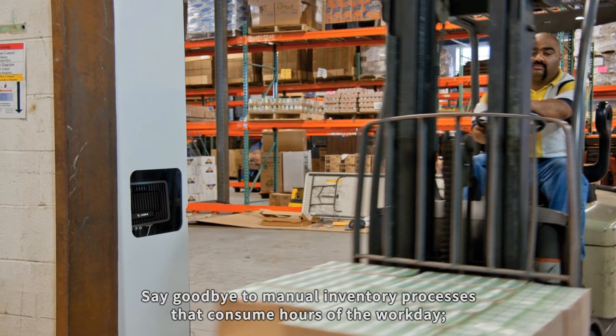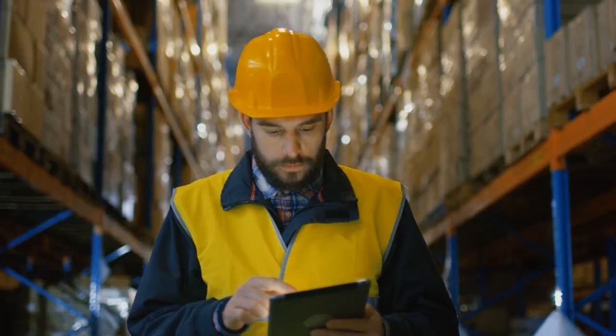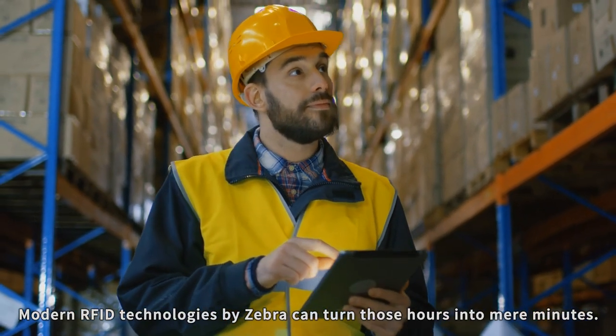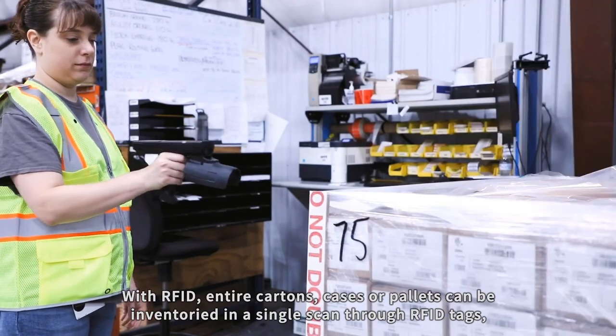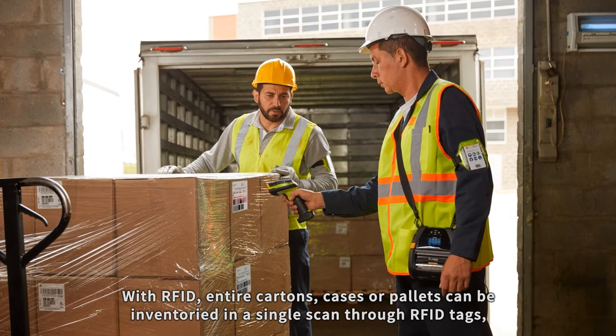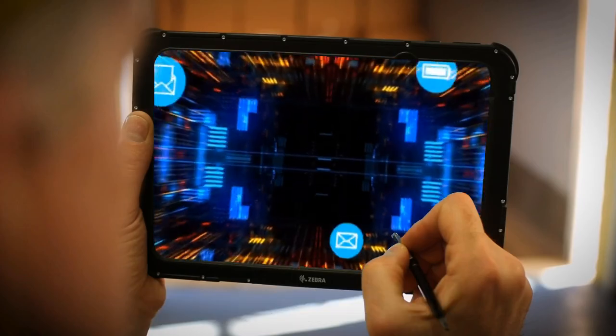Say goodbye to manual inventory processes that consume hours of the workday. Modern RFID technologies by Zebra can turn those hours into mere minutes. With RFID, entire cartons, cases or pallets can be inventoried in a single scan through RFID tags, saving countless man-hours and improving inventory accuracy at every touchpoint.